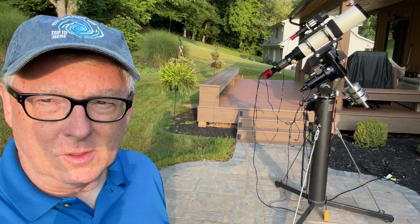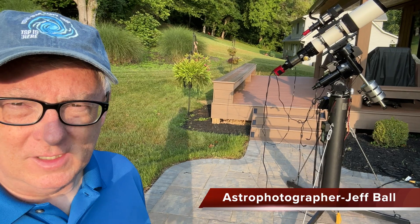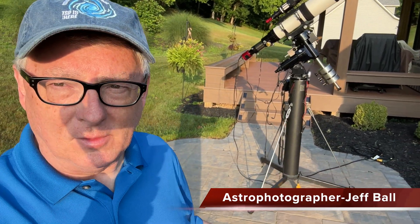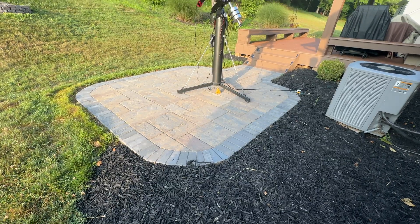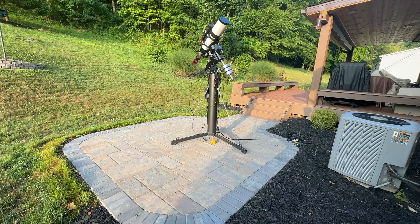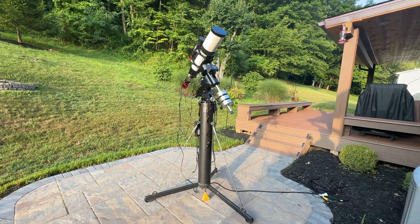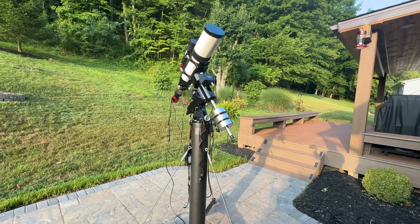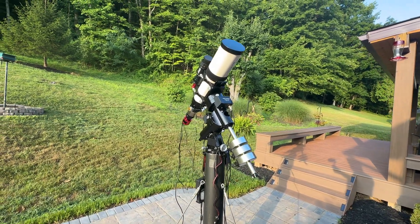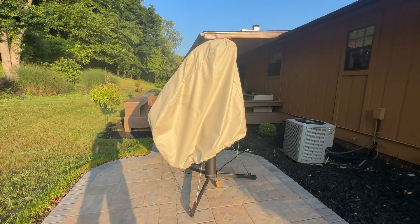You join me on the morning of departure for the Green Bank StarQuest. I wanted to give you a quick overview of the new setup that I have in the backyard. I recently added some pavers to have a neater setup for my observatory. I leave this scope up for extended periods of time with the all-weather cover on it.